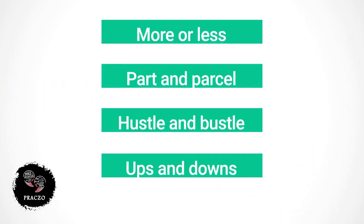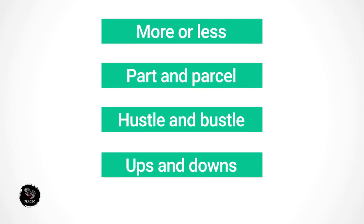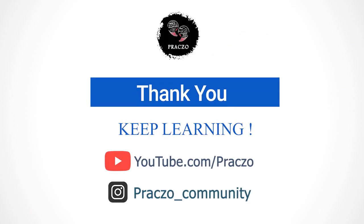So, I hope you have learned these useful expressions and you will use them in your next conversation. I'll see you next time. Take care. Bye-bye.